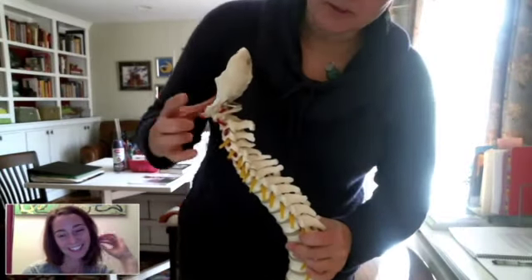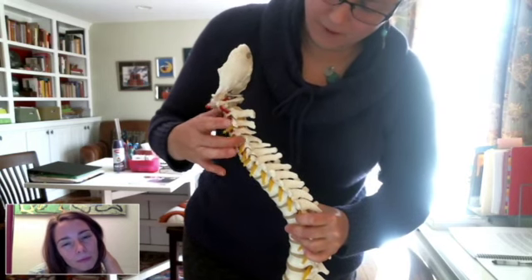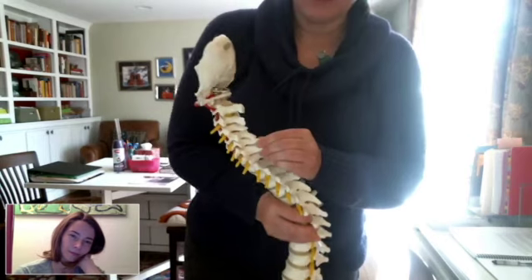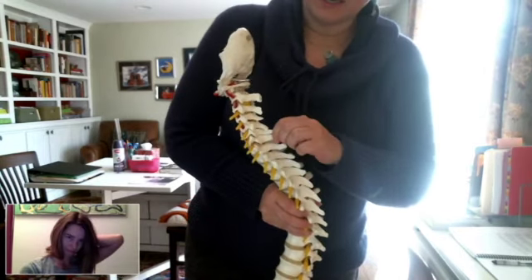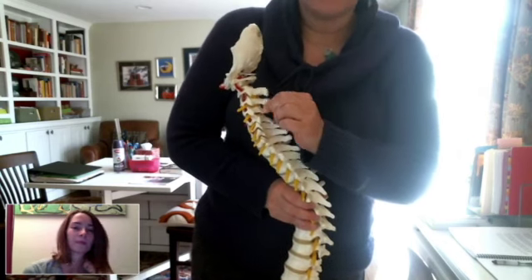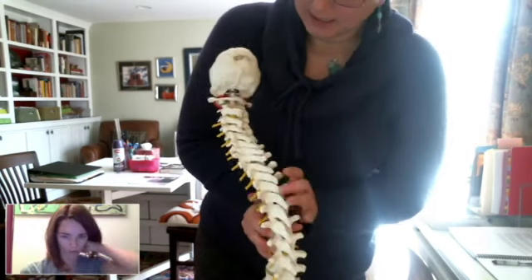So there are seven vertebrae — one, two, three, four, five, six, seven. And what you're feeling at the base of your neck is the big spinous process. These are sticking out off the back — these are called spinous processes.